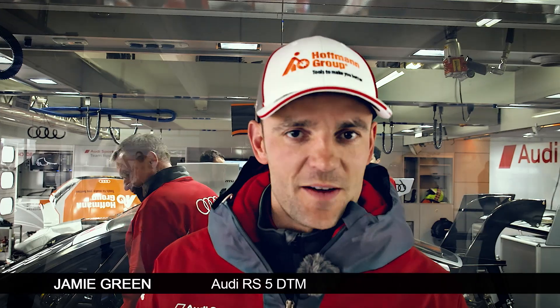Hello, welcome to Hancock TV. I'm Jamie Green and we're here at the first race of 2017 for DTM.